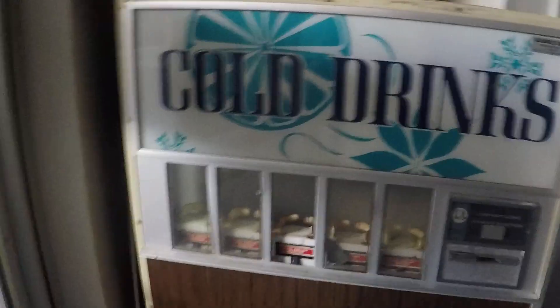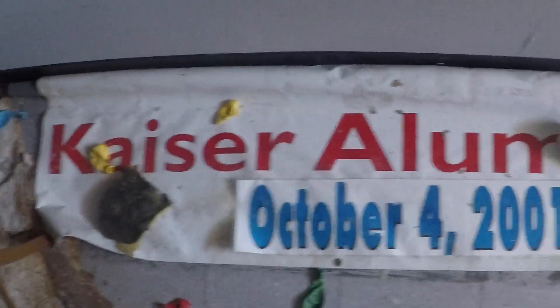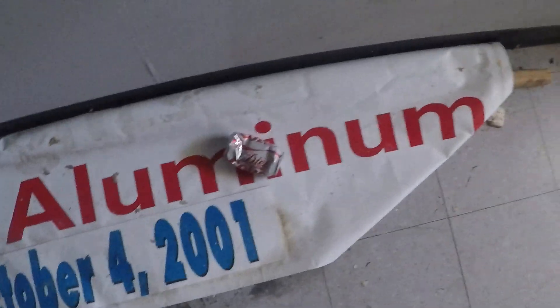What do we got here? A super old vending machine. That's pretty cool.